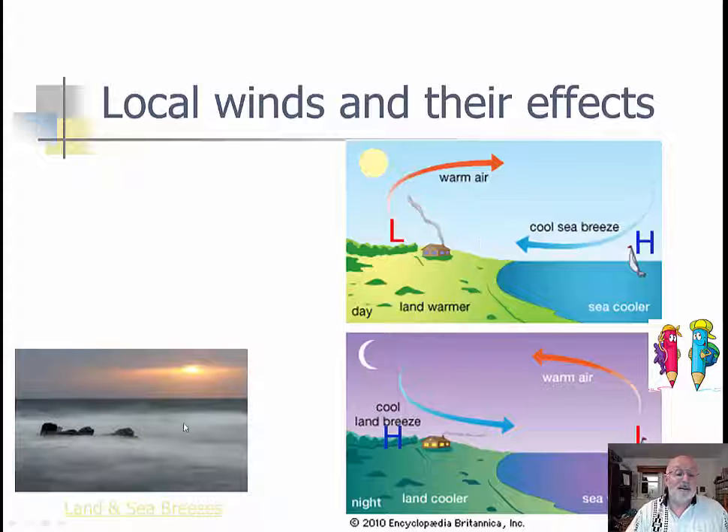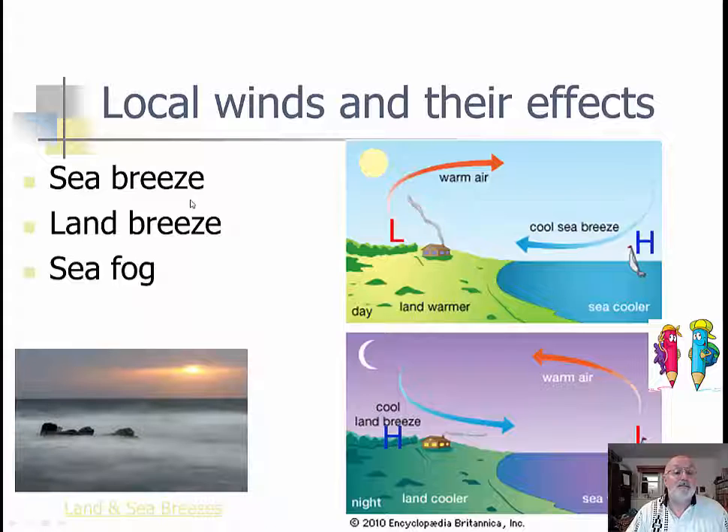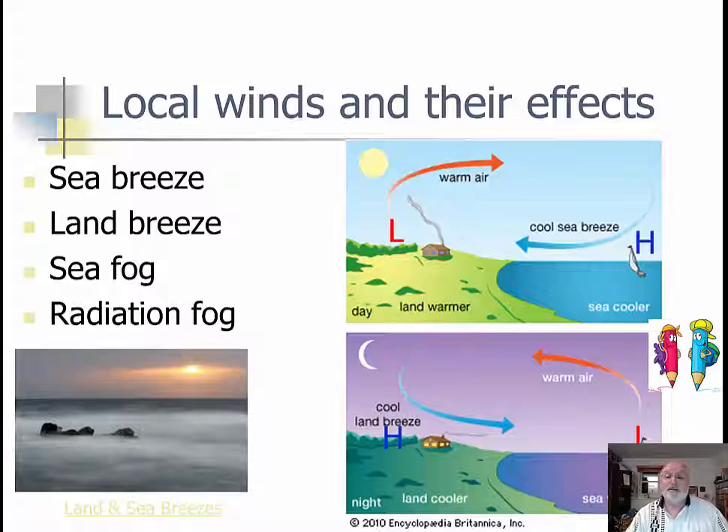The sea breeze can actually bring in fog — if the warm air is going over cold water, it can bring in sea fog. So: sea breeze, land breeze, sea fog — all caused by the motion of air in a localized area. It also can bring in what's called radiation fog, which is the kind that usually gets burned off as the sun comes up.